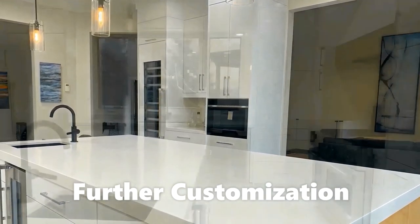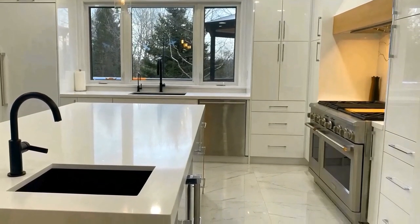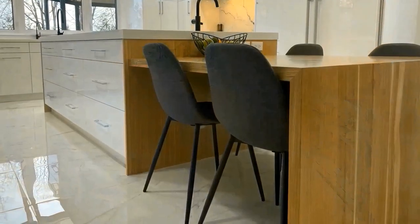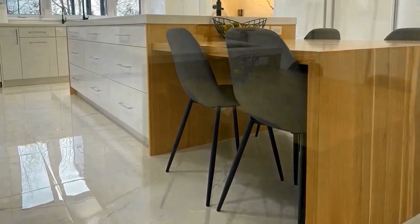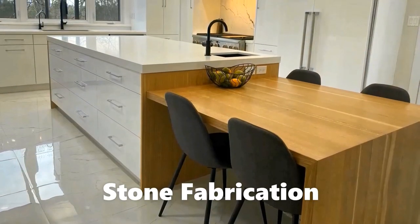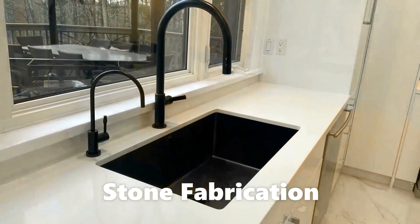Further customization: our designers help you enhance the optics of your space, like deciding on countertop edges, lighting, etc., and offering fitments for functionality — helping with easy opening and closing of cabinet doors, saving cabinet space, and more.